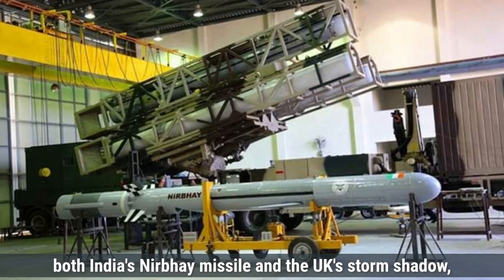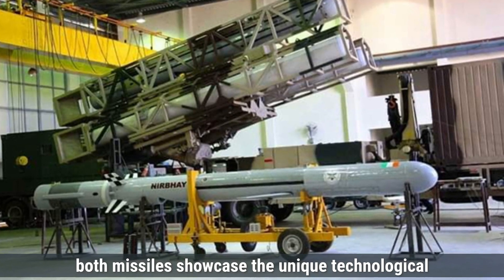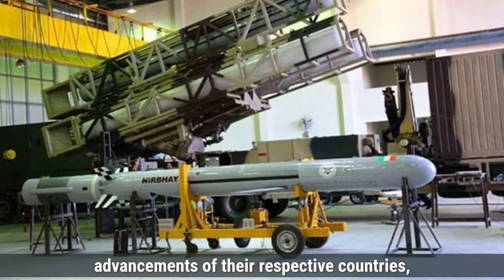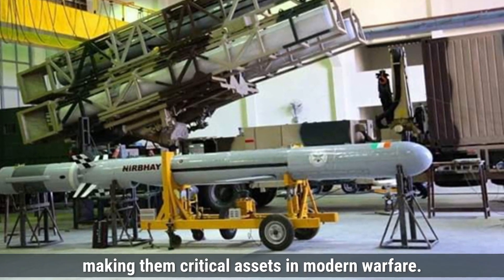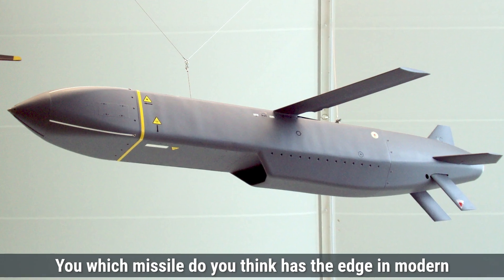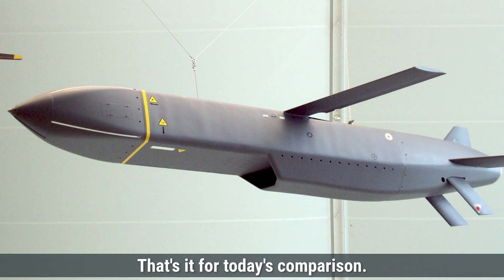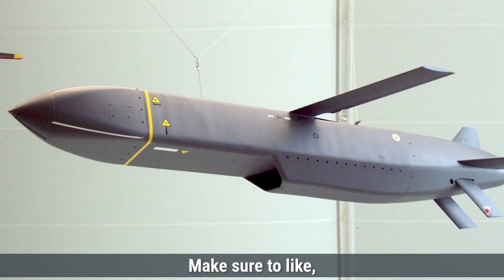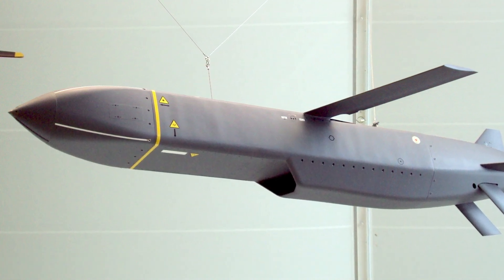In summary, both India's Nirbhay missile and the UK's Storm Shadow showcase the unique technological advancements of their respective countries, making them critical assets in modern warfare. Which missile do you think has the edge in modern combat scenarios? Let us know in the comments below. That's it for today's comparison — make sure to like, share, and subscribe for more defense updates and comparisons. See you in the next video.